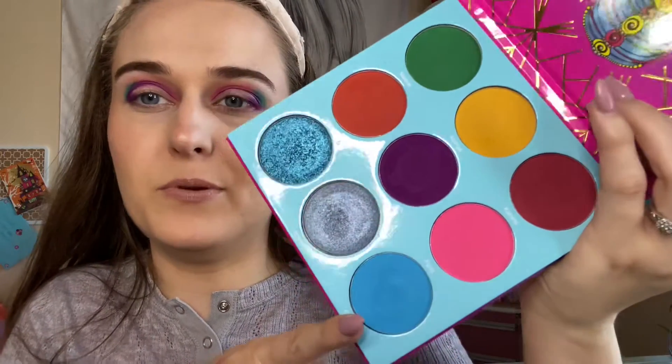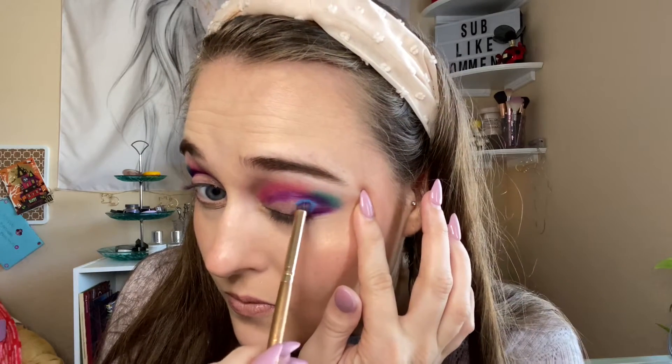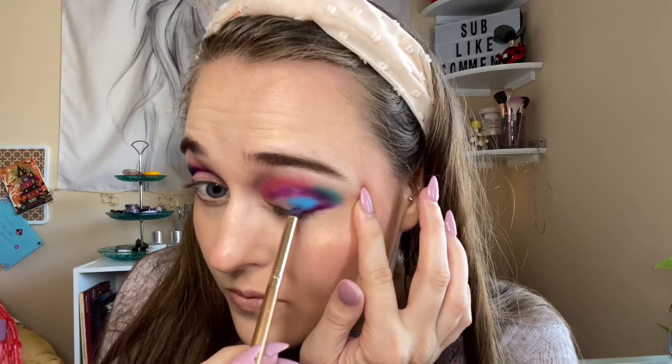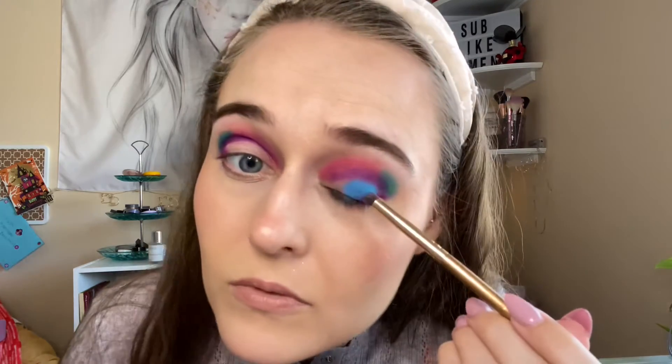Going in with this blue right here, next to the purple. That blue is so pretty.